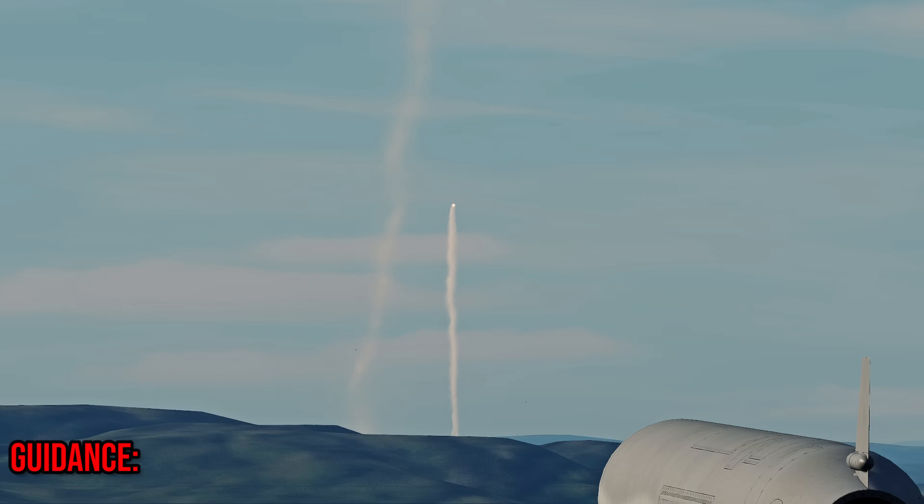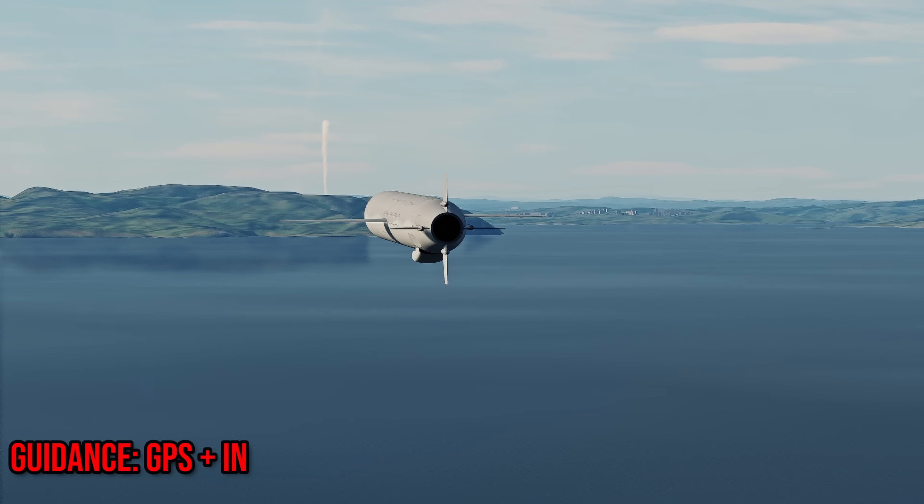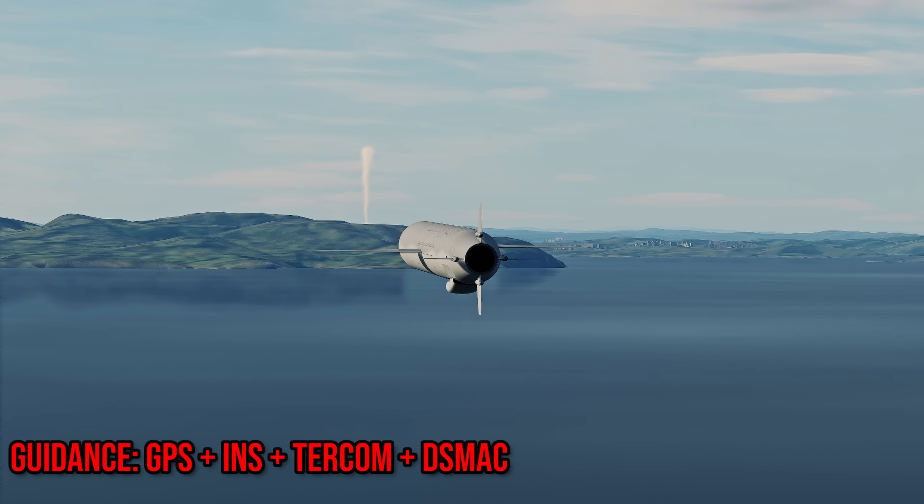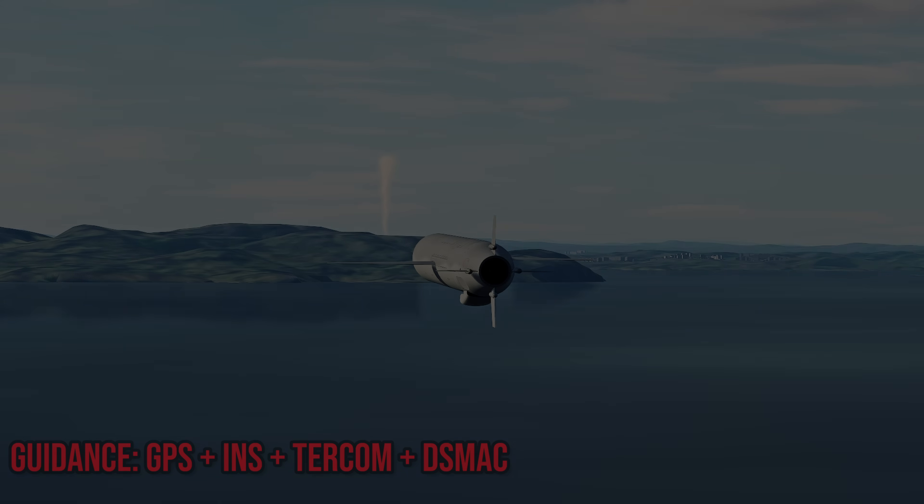The missile knows where it is because it relies on GPS, INS, TERCOM, and DSMAC. That's a lot, so let's go over them — except GPS; I hope you know what that is.